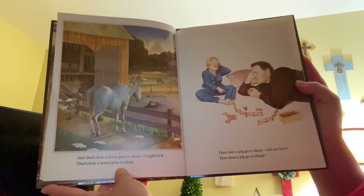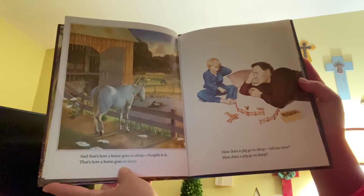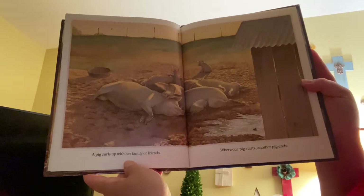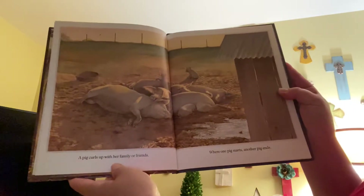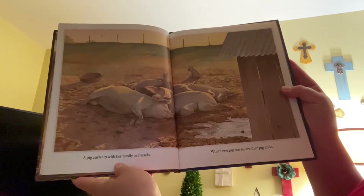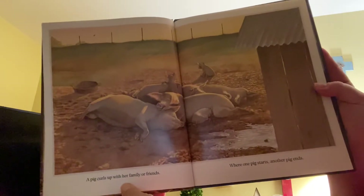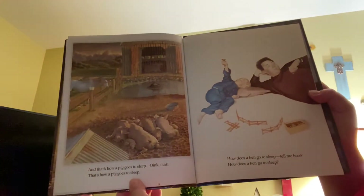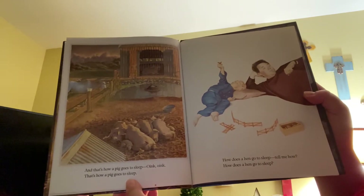How does a pig go to sleep? Tell me how. A pig curls up with her family or friends. Where one pig starts, another pig begins. And that's how a pig goes to sleep. Oink, oink.